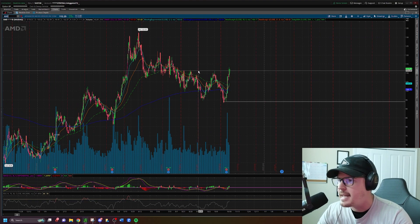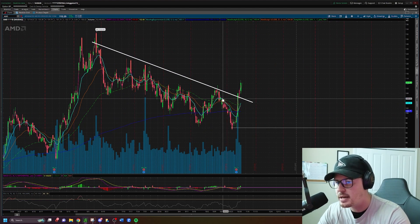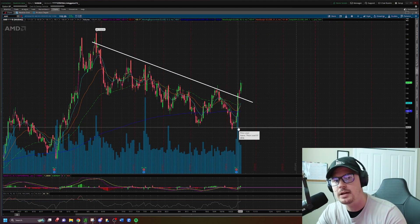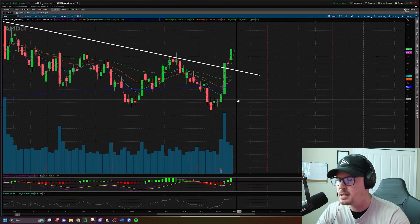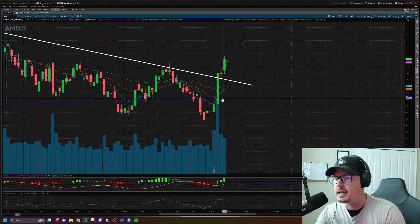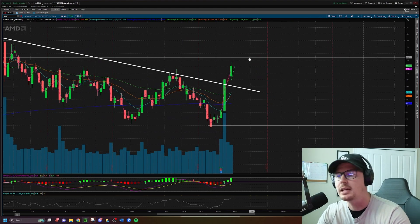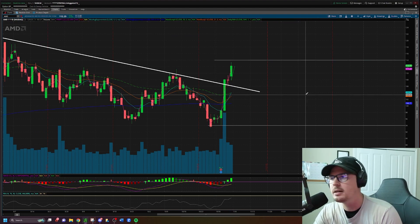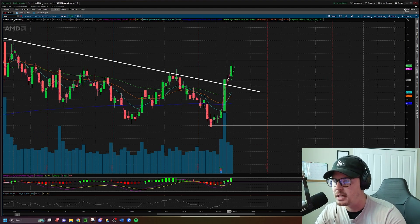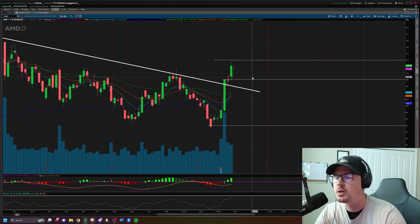AMD: next on the watch list. Breaking the downtrend line — total reversal since the earnings report. It dropped down to lows of $94, dropped below $100, and I thought it would continue down, but earnings said no. AMD reclaimed the 200 EMA on the daily, reclaimed the 50 EMA on the daily, reclaimed the $100 whole number, and has since been pressing higher putting in higher highs. Long idea on AMD above $114; short idea below $108.